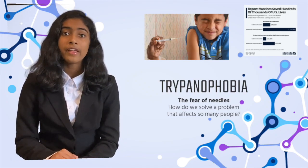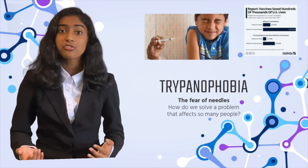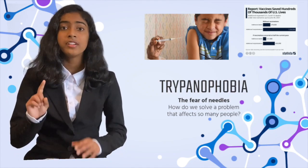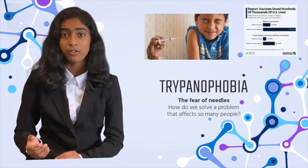The fear, the horror, and the pain you feel when a hypodermic needle punctures your skin. Of course, it's natural to be afraid, but what if I told you that 1 in 10 Americans delayed getting the COVID-19 vaccine because of the fear of needles, also known as trypanophobia?